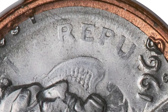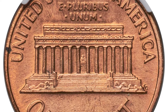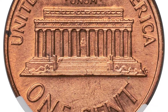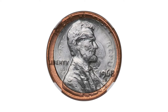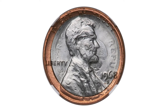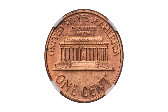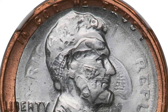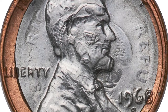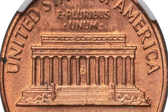Bronze Lincoln cents have a statutory weight of 3.11 grams. Thus, the combined weight of a bronze Lincoln cent and the 1967 Costa Rican 5 centavos should be 3.98 grams, within 0.015 grams of the weight stated on the insert. Apparently, a struck 5 centavos inadvertently ended up in a bin of cent planchets and was fed together with the cent planchets between 1968-S cent dies.